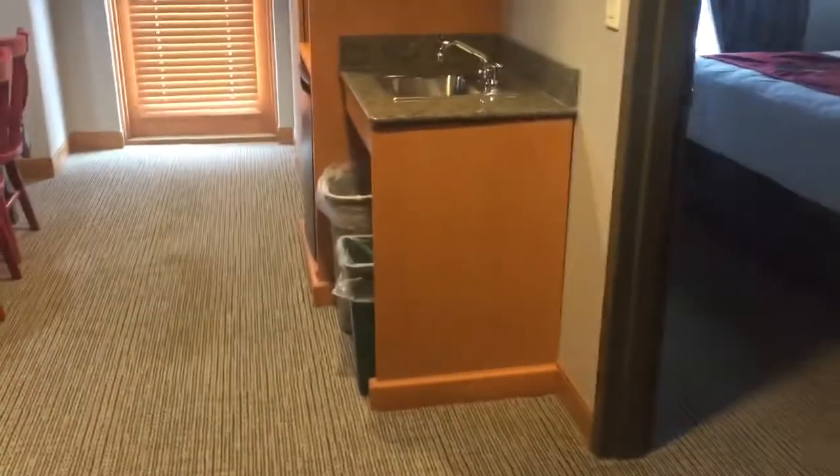Directly to the right is a closet — pretty big with spare pillows. And then a little further to the right is the master bedroom.